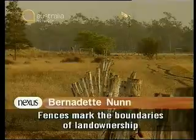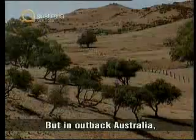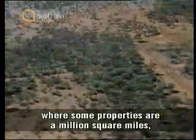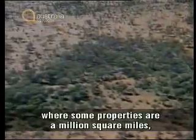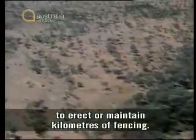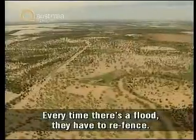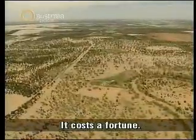Fences mark the boundaries of land ownership and prevent stock from leaving your property and trespassing on the neighbours. But in outback Australia, where some properties are a million square miles, it's simply too expensive to erect or maintain kilometres of fencing. Every time there's a flood, they have to re-fence. It costs a fortune.